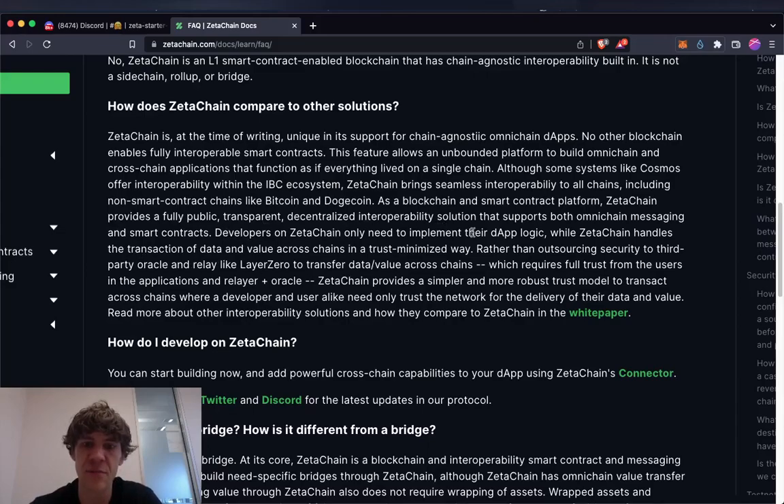Developers on ZetaChain only need to implement their DApp logic, while ZetaChain handles the transaction of data and value cross-chain in a trust-minimized way. Rather than outsourcing security to third-party oracles and relayers like Layer 0, ZetaChain provides a simpler and more robust trust model where a developer and user alike need only trust the network for delivery of their data and value.